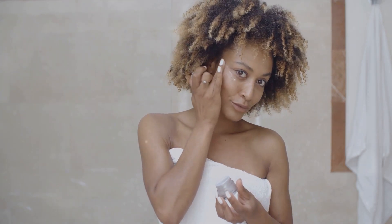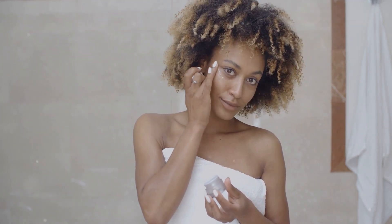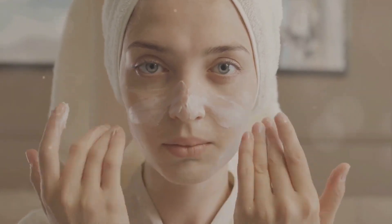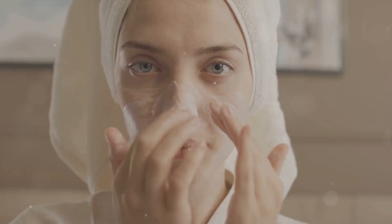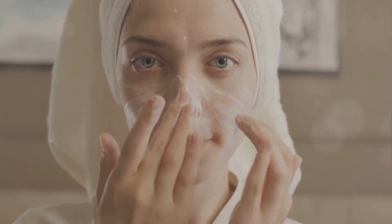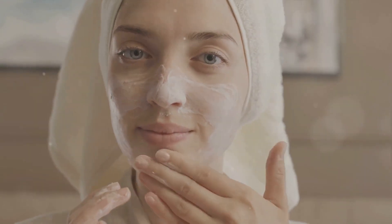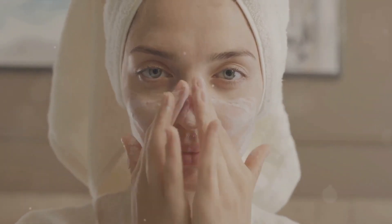Sometimes even weather changes can trigger skin redness. The first and most important step in reducing skin redness is to identify and eliminate any potential irritants. This could be a specific skincare product, an ingredient, or even environmental factors like extreme temperatures or harsh wind.